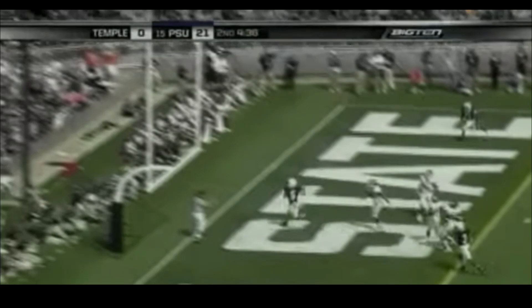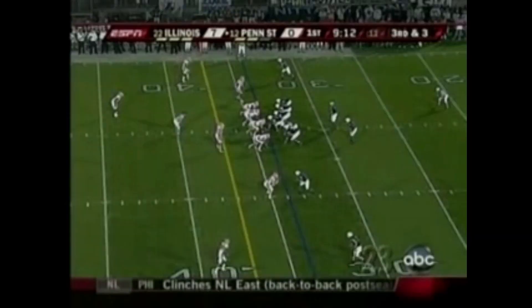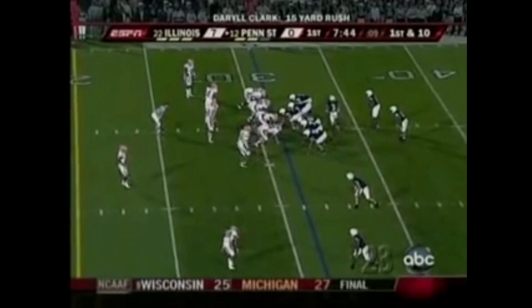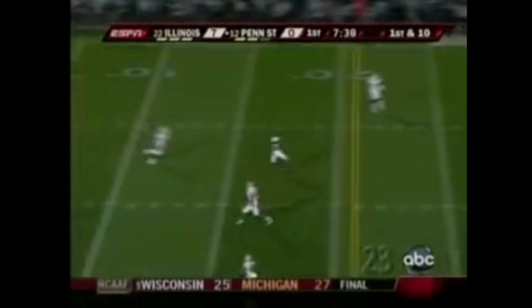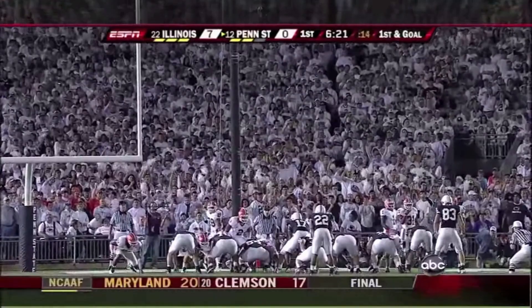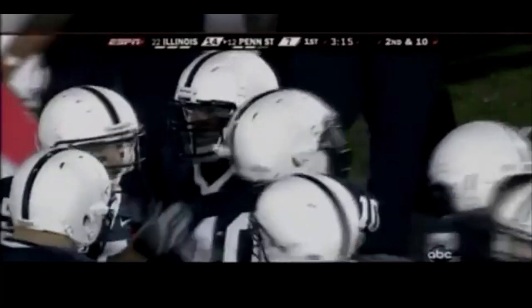Back goes Clark, he throws — Zugg at the five. Touchdown Penn State. Zugg with his first career touchdown catch. Third down and three now for Clark and the Lions — they move. First and ten. Clark pulling back, looking downfield, complete to Butler. Here comes Darryl Clark and Penn State. Straight ahead with Clark — touchdown. The Lions proved they could not only take a punch, but could throw one right back quickly against a ranked opponent.